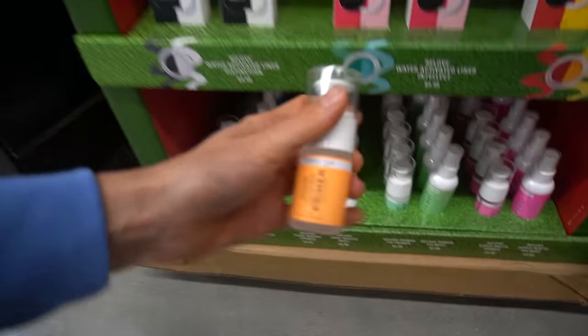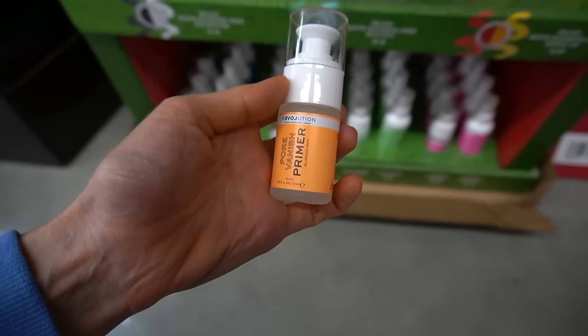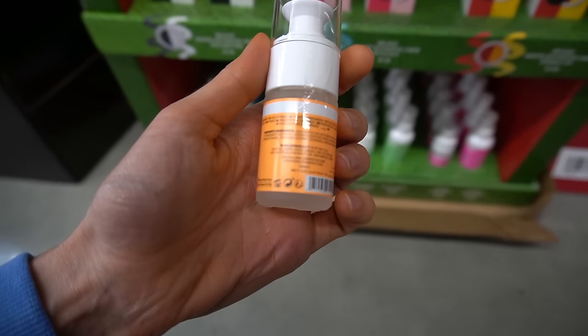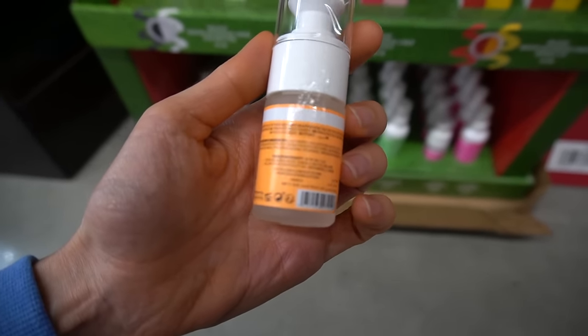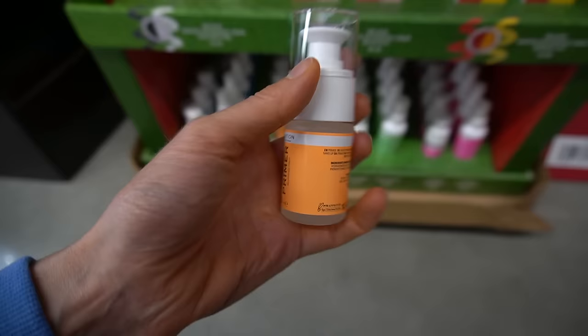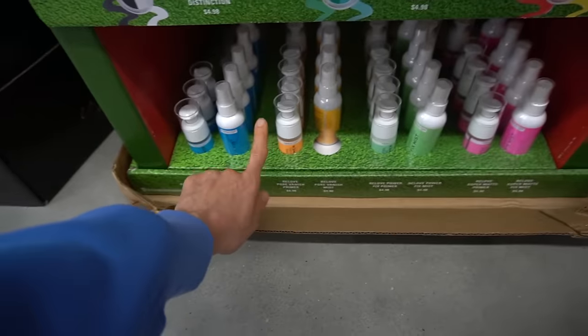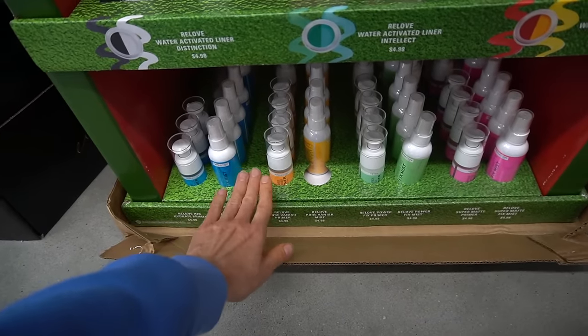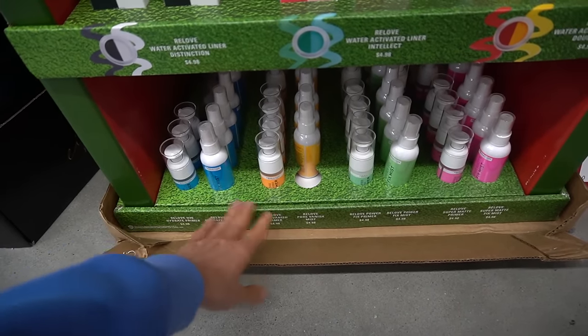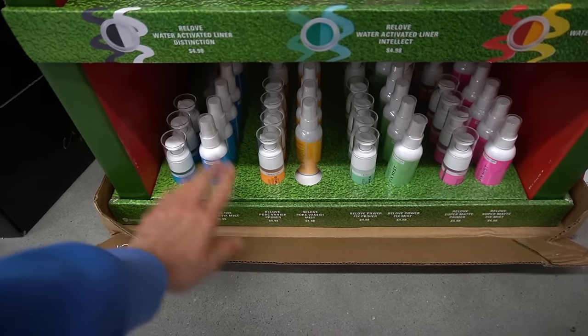Down here we have Pore Vanish — this is some sort of makeup base. Does it have silicones? No, it's castor oil and niacinamide. It does have fragrance. Niacinamide is helpful for oily skin, can diminish the appearance of pores — probably by cutting down on the oxidation of sebum and helping to control acne through anti-inflammatory effects.